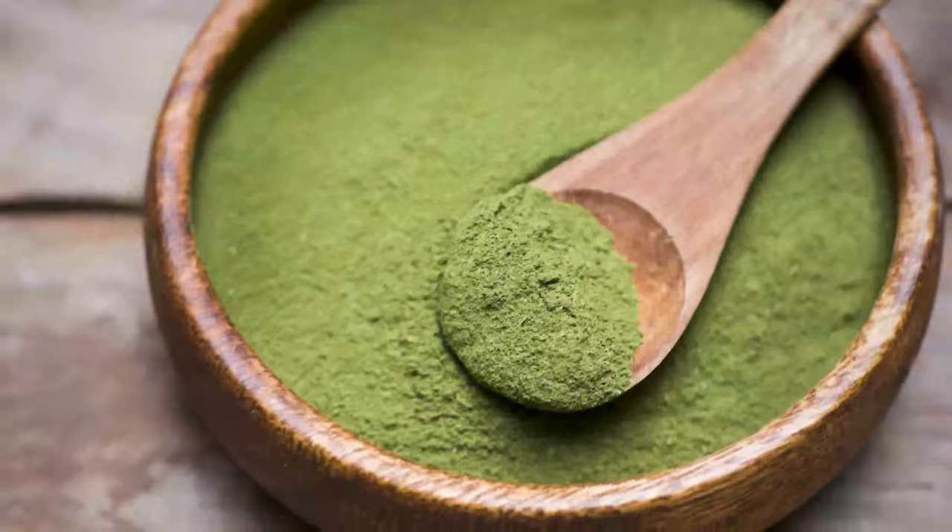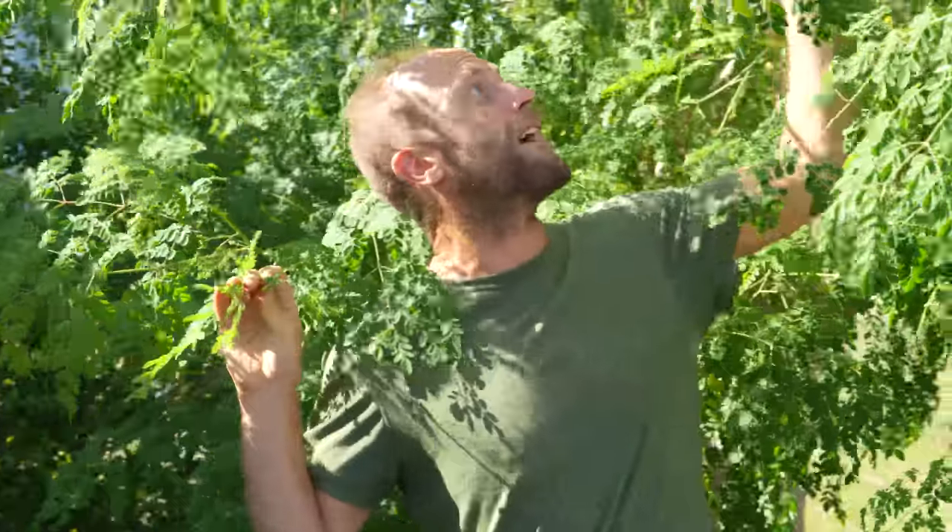I travel with that and it's my homemade multivitamin. No need to buy multivitamins at the store because this is basically the multivitamin tree.